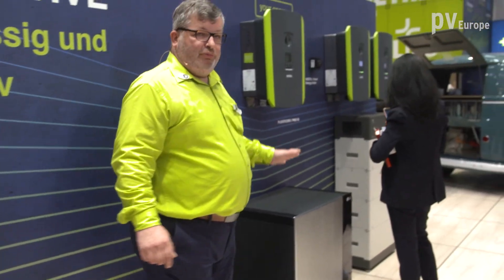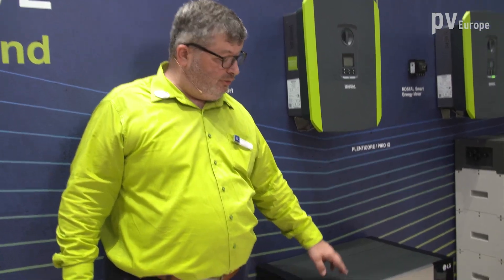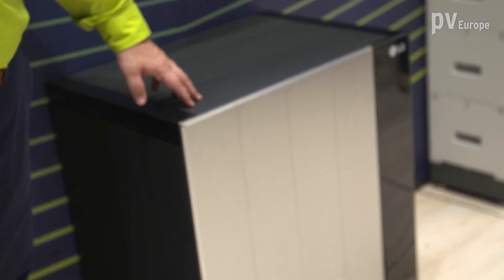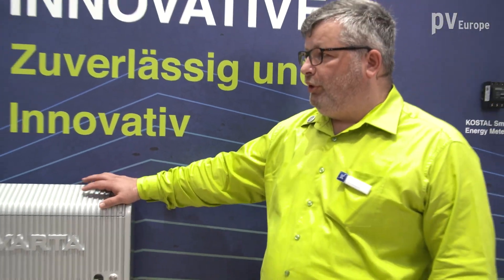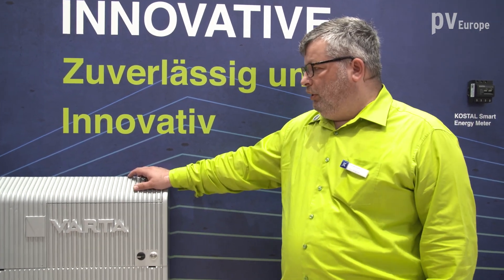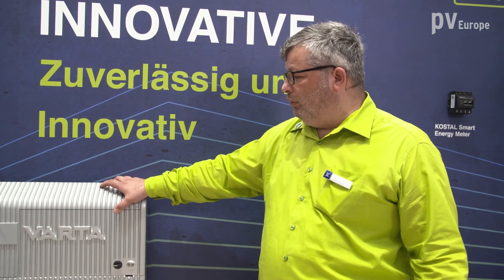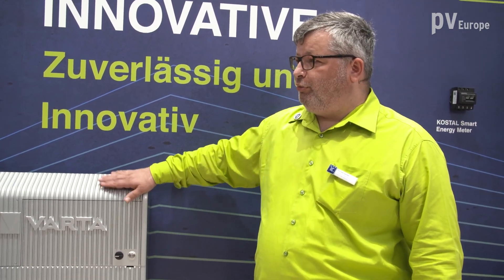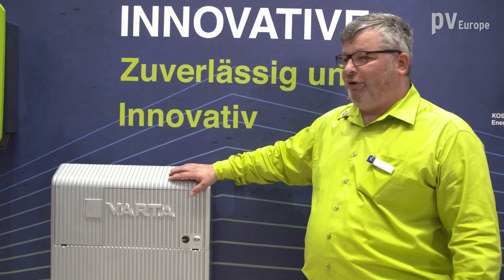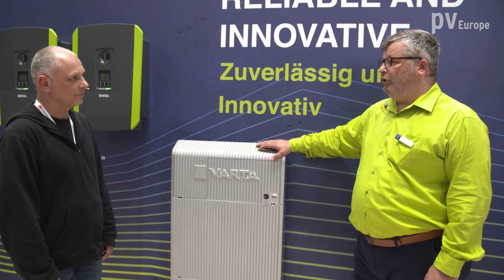We are finalizing compatibility tests with LG Electronics and with the Resoflex battery system. And that's not all — beginning of next year we will also be compatible with the new Varta Wall. We have had a long cooperation and discussions with Varta, so we know this product a bit earlier than the whole world, but next year it will be in our portfolio.